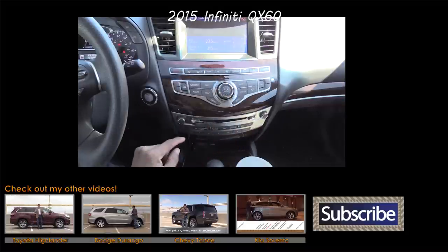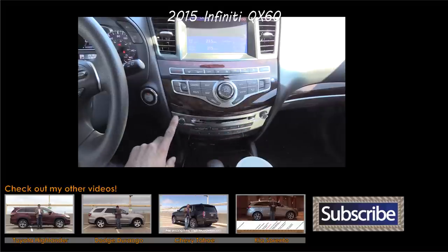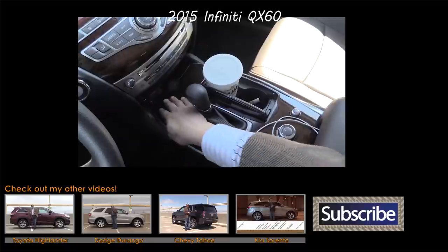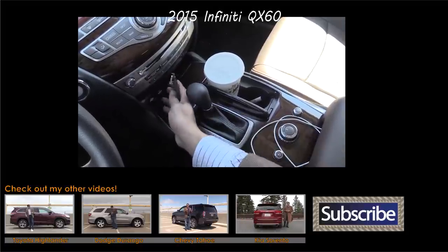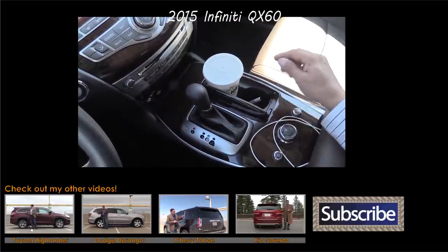Thanks for taking the time to check out this video. Again, I'm Alex Dykes, and this has been the 2015 Nissan Pathfinder. Go ahead and click that subscribe button at the bottom of your screen. You can also find me at facebook.com/AlexNottos and on Twitter as AlexNottos. I'll see you next week.